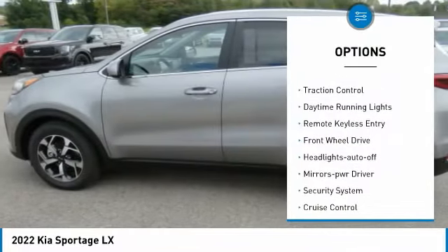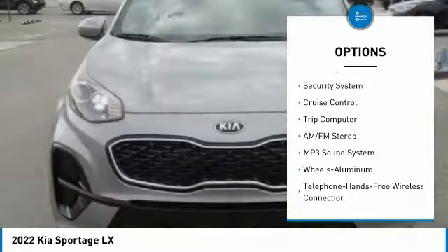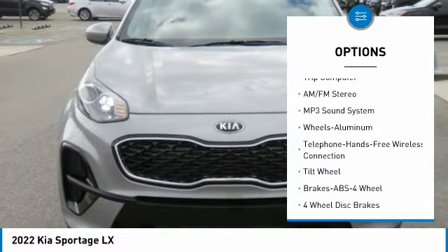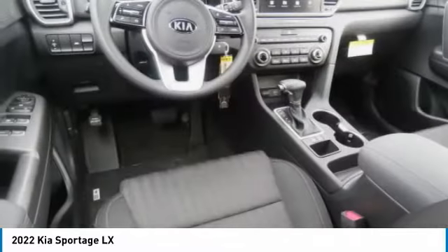Aluminum wheels, traction control, daytime running lights, remote keyless entry, FWD, headlights auto-off, mirror memory, security system, cruise control, trip computer.